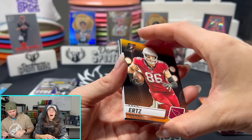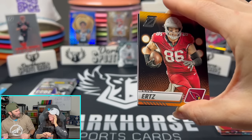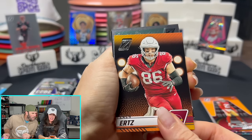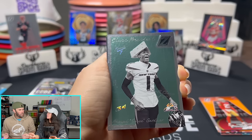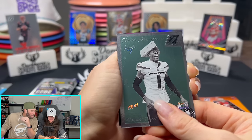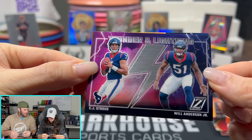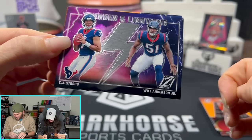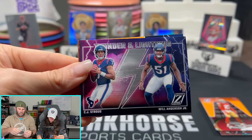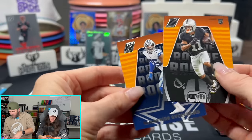Is this CJ Stroud on the class president? We got Will Anderson and Stroud — the Thunder Lightning insert! Holy cow, that card is sick! You can get this in either the base or the red and blue — the lightning bolt changes color. That's how you know what the color is. C.J. Stroud, Will Anderson — Thunder and Lightning!